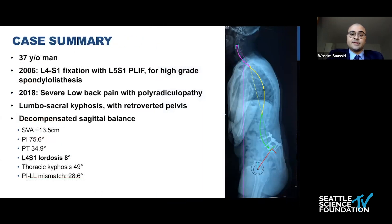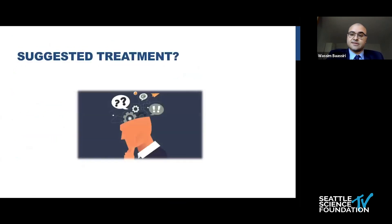As a case summary, this is a 37-year-old man with an L4-S1 fixation for high-grade spondylolisthesis, presenting with severe low back pain and recurrent radiculopathy, a lumbosacral kyphosis with retroverted pelvis, a very decompensated sagittal balance, and very low L4-S1 lordosis. I will leave this for discussion afterwards.